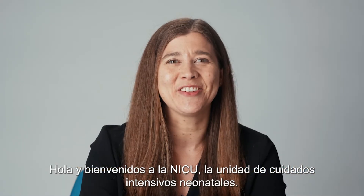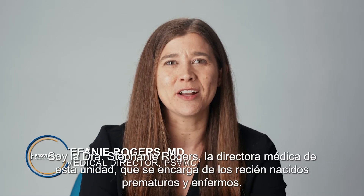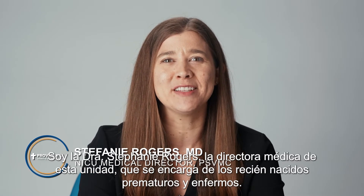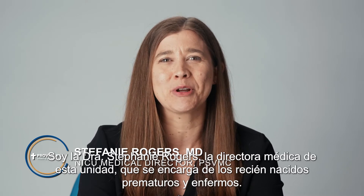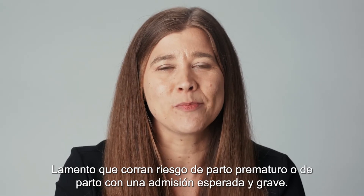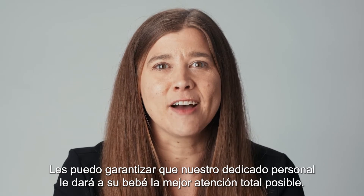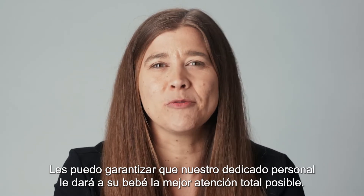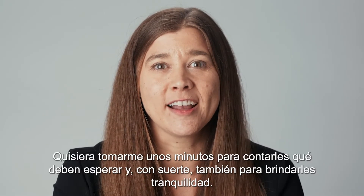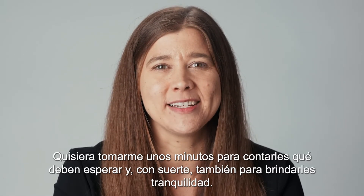Hello and welcome to the NICU, the Neonatal Intensive Care Unit. My name is Dr. Stephanie Rogers and I'm the medical director of this unit, which takes care of premature and sick newborns. I'm sorry you're at risk for early delivery or delivery with an expected NICU admission. I can assure you that our dedicated staff will give your baby the absolute best care possible. I'd like to take a few minutes to tell you what to expect and hopefully set your mind at ease.